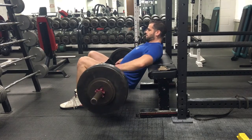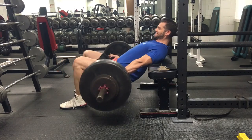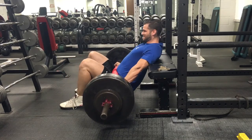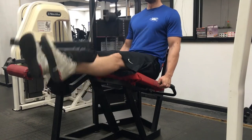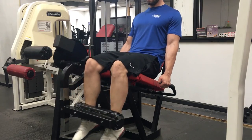Here you'll see the hip thrust — I'm still not doing a ton of weight on these, only 255 pounds. I did three sets of six. These have helped my hips a ton; I would highly recommend them for anyone that has trouble getting their glutes activated — definitely take advantage of that.